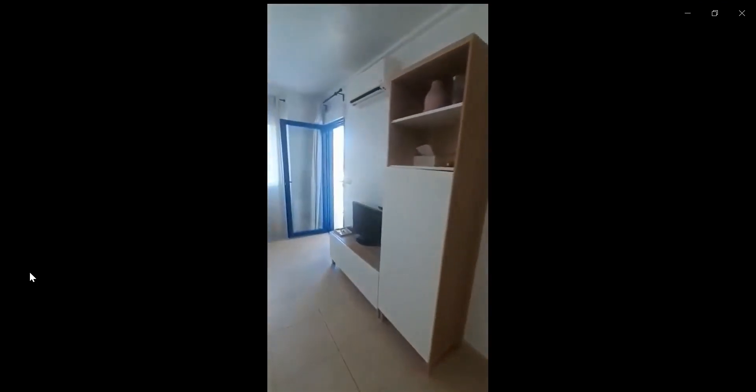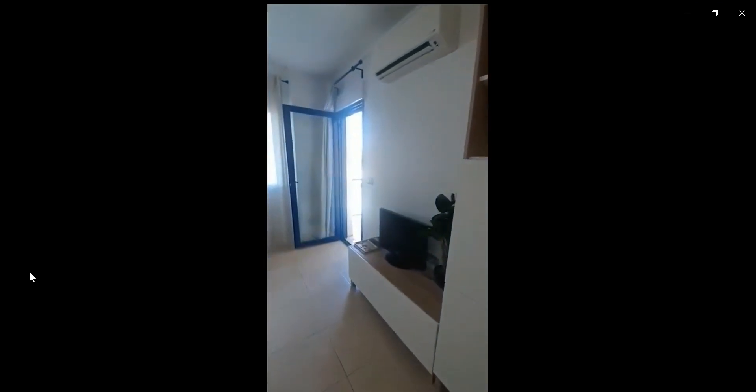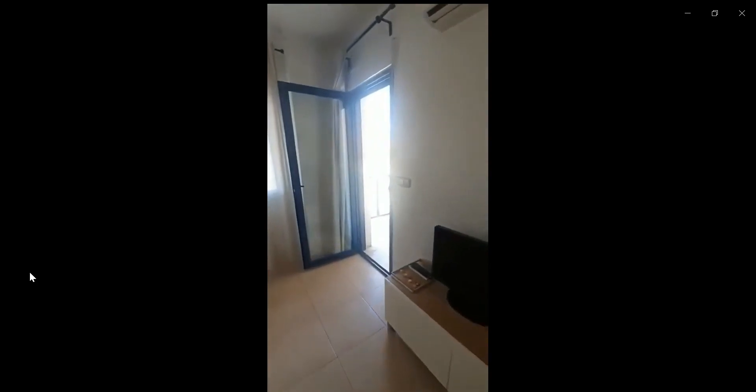And you also have over to the left the AC for the living space, the TV, and you also have a couch to the left. Over here, you have access to the terrace of the house or apartment.